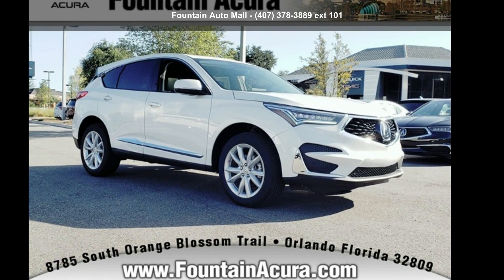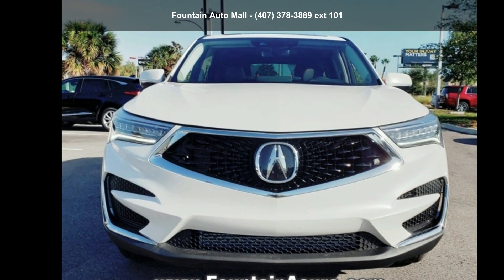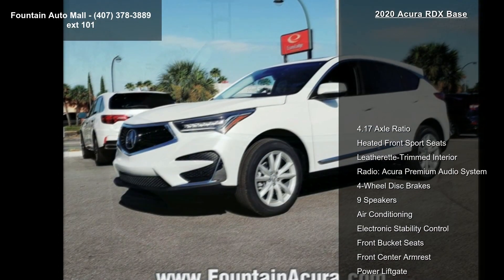Arrive in style with this Acura 2020 RGX Base. Don't miss this great deal on a luxury vehicle. Enjoy these notable features: